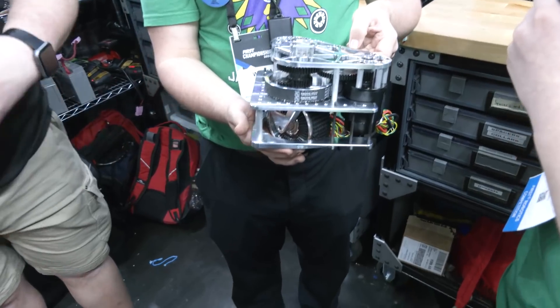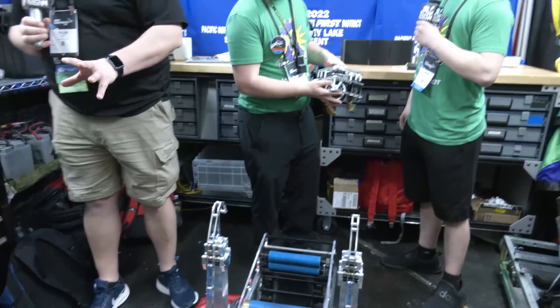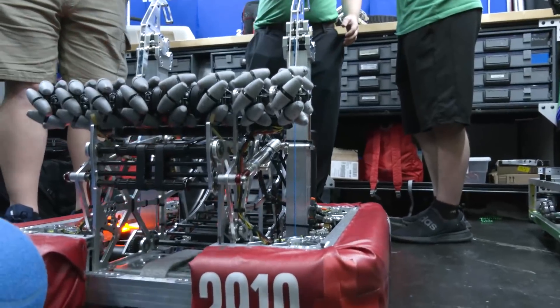They've been working out great. 2910 has really been known for just zipping around the field with ease and making it look so clean. Let's keep moving on and talk more about ball path on the robot. William is going to talk about that — let's start out with the intake.